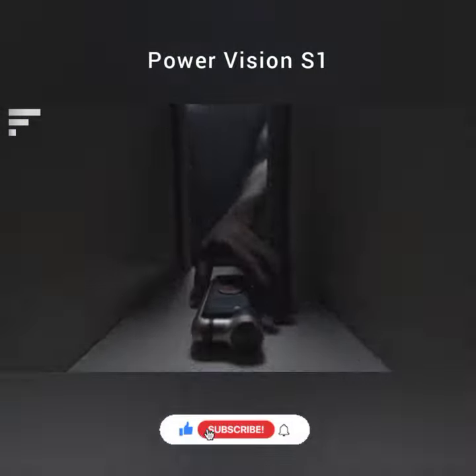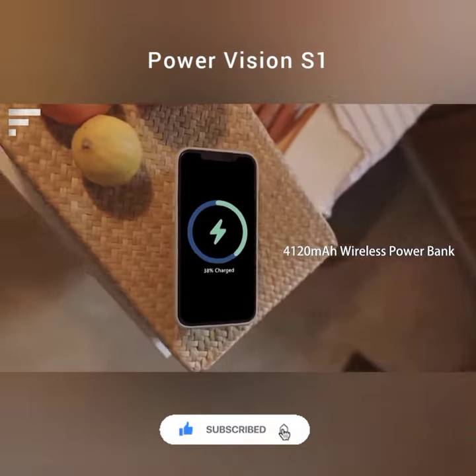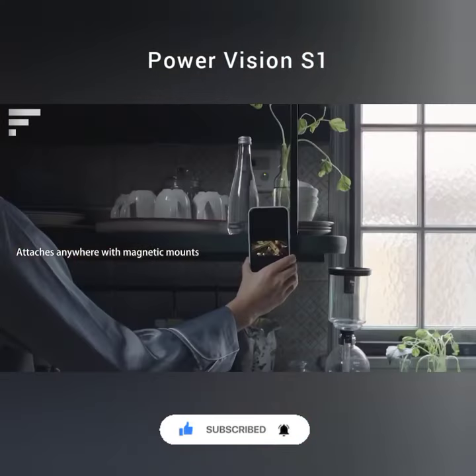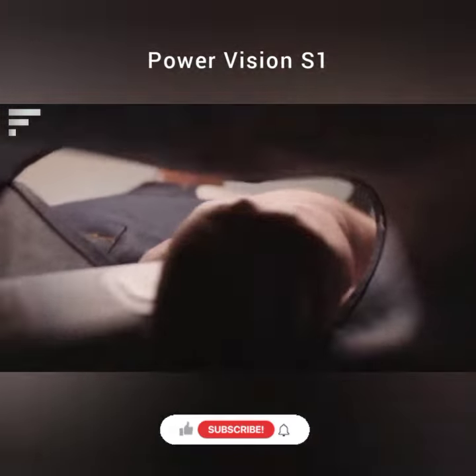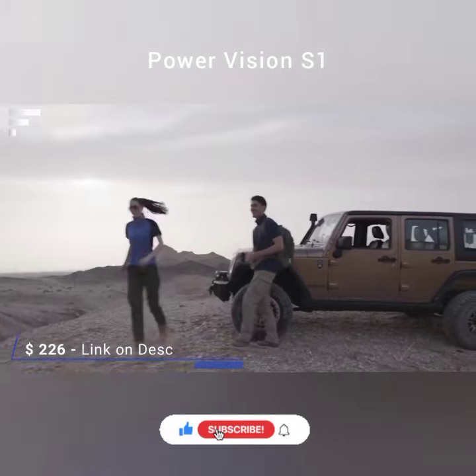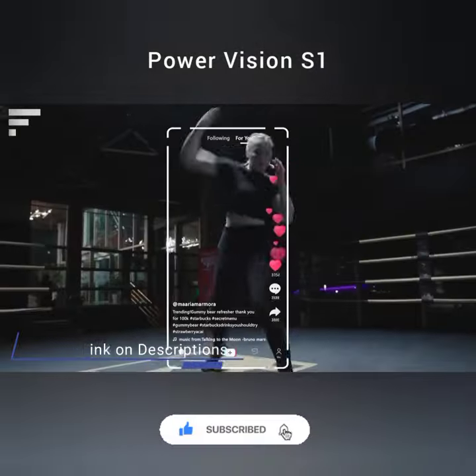Thanks to its facial recognition system, the device automatically turns the phone to keep people in the picture. The case comes with a stand for convenient handling. PowerVision S1 also acts as a portable battery and has a magnetic mount, so you can place the phone literally anywhere. The price is $226.